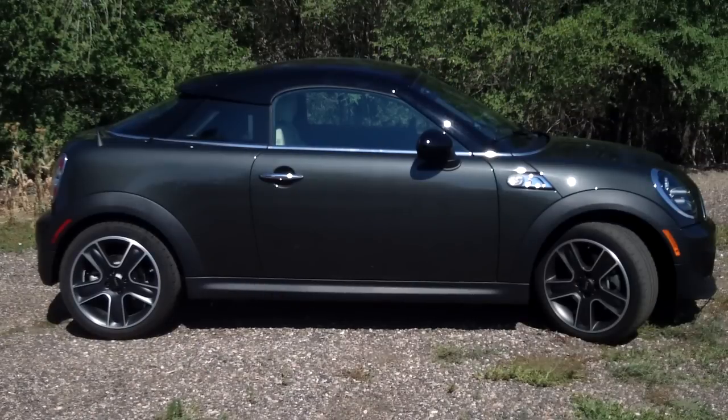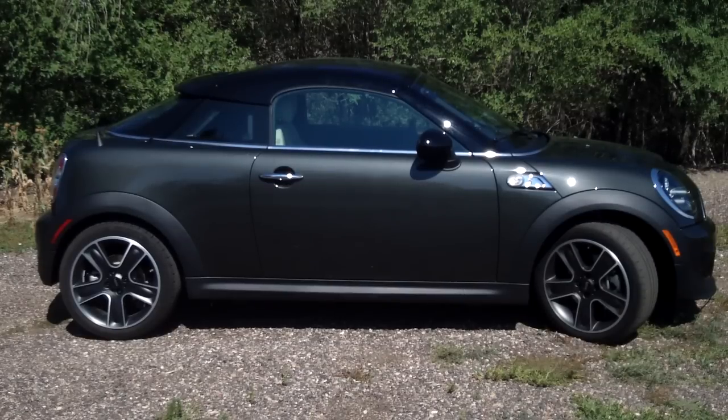From the side, you can see that the Mini Coupe has a dramatic roofline, actually the same size as the Mini Cooper. The Mini Cooper Coupe and the Cooper Coupe S, as this one is, is a neat looking vehicle and always turns heads.